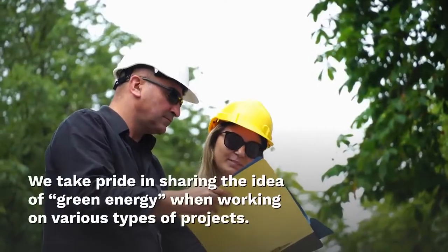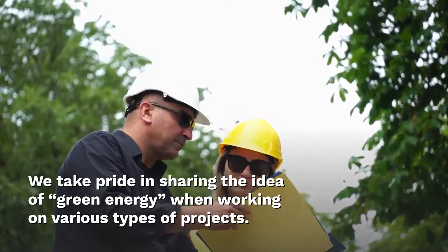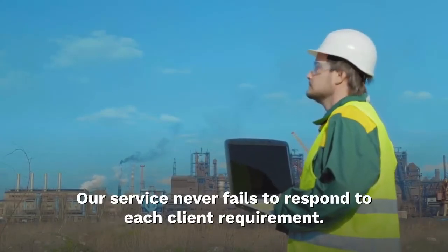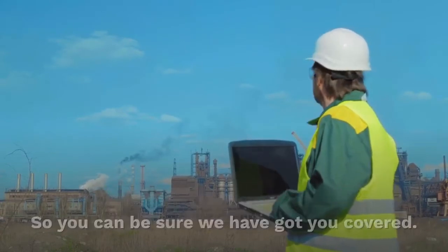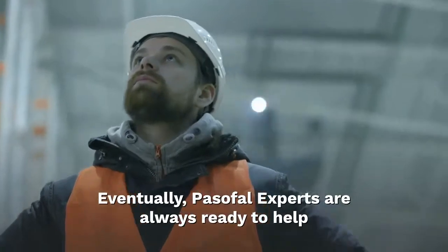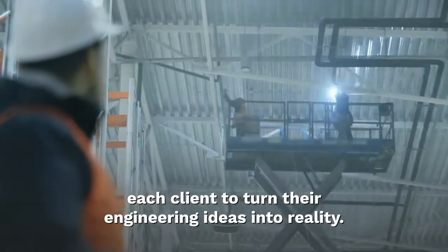We take pride in sharing the idea of green energy when working on various types of projects. Our service never fails to respond to each client requirement. So you can be sure we have got you covered. Parsifal experts are always ready to help each client to turn their engineering ideas into reality.